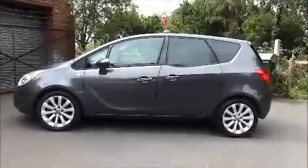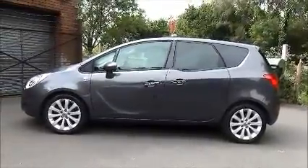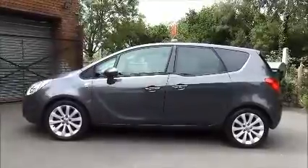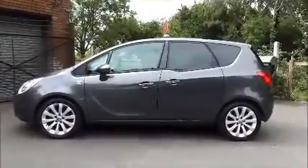The Meriva SE comes with 17-inch alloy wheels. It's fitted with colour-keyed heated electrically adjustable door mirrors. Colour-keyed door handles are standard, along with remote central locking, and the car also benefits from tinted glass.